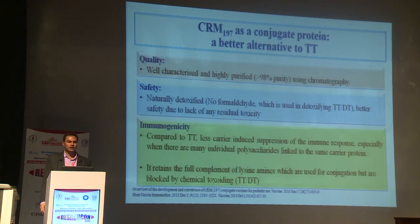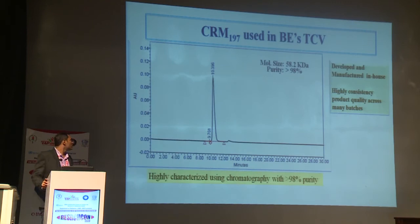Regarding immunogenicity, compared to TT, CRM-197 induces less carrier-induced immune suppression, especially when used alongside multiple polysaccharides such as meningococcal or pneumococcal polysaccharide vaccines. Also, since it is not detoxified using chemicals, the lysine components required for conjugation are maximized and not blocked by chemical toxification. This slide shows mass spectroscopy confirming the characterization of CRM-197 with more than 98% purity.